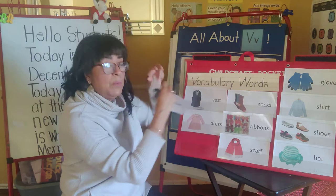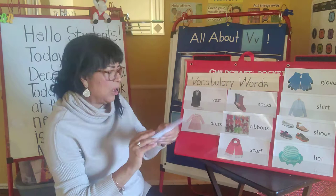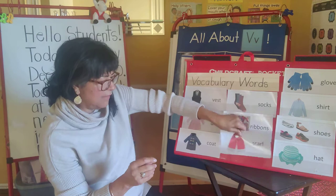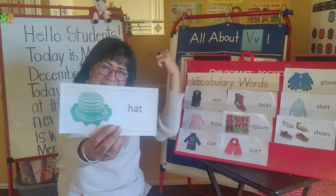We wear a coat. It's going to be winter on the 21st, so we can wear a coat if it's cold outside. And we also like to wear a scarf, right around our neck. And we like to wear hats on our head.